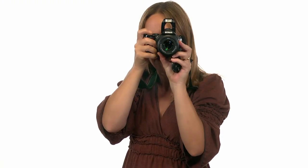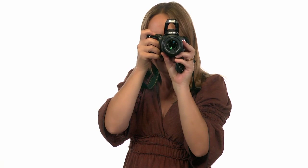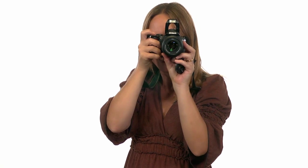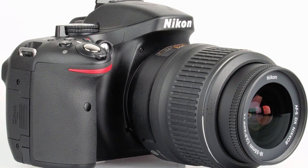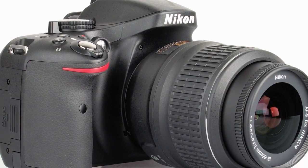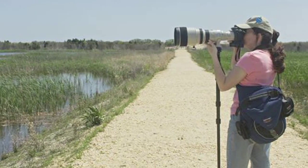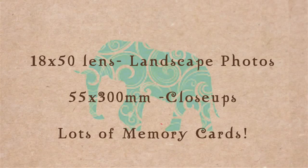So what camera equipment should you take? Well I'm a Nikon fan and I love my Nikon. I'm no photographer and simply use the automatic feature which gives me really good photos. Another good brand is the Canon. It's lenses that will really make the difference on your trip. I like to take the 18-50 lens for the landscape photos and a 55-300 millimeter for the close-ups.